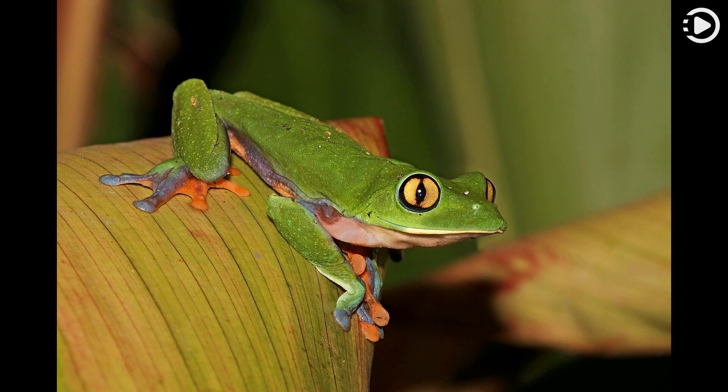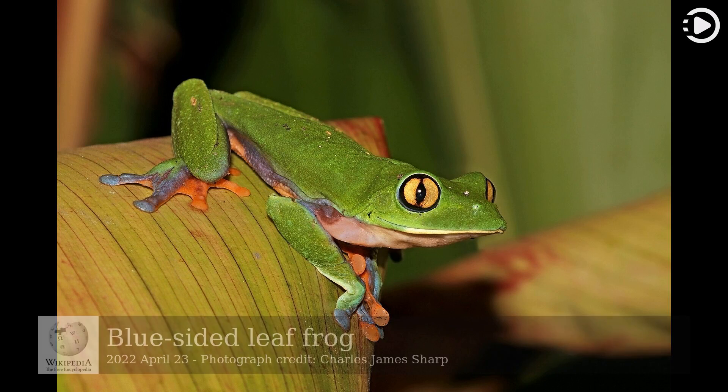Hello, Wikipedia's picture of the day, April 23rd 2022. Today's video is about the blue-sided leaf frog.